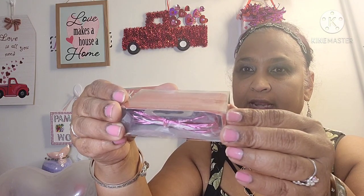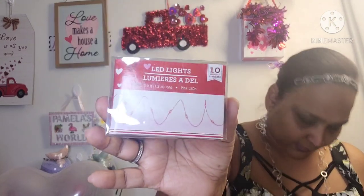Then I picked up these LED lights, 3.9 feet — 1.2 meters long — in pink. You can see the pink light through there. I have to get batteries for it; it requires 2 AA 1.5-volt batteries, not included.